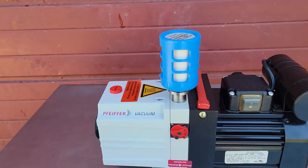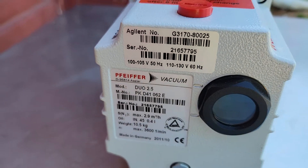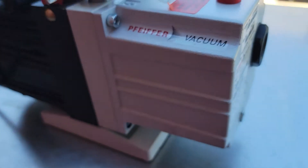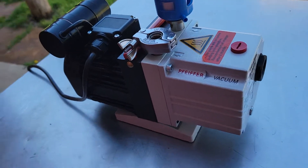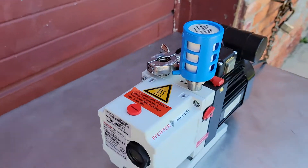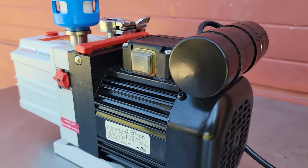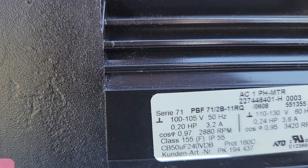Here we have a beautiful Pfeiffer vacuum duo 2.5 pump. It's in beautiful shape and beautiful condition, as you can see. There's nothing wrong with it — it works beautifully, as you will see in a minute. It has a very nice motor as well.